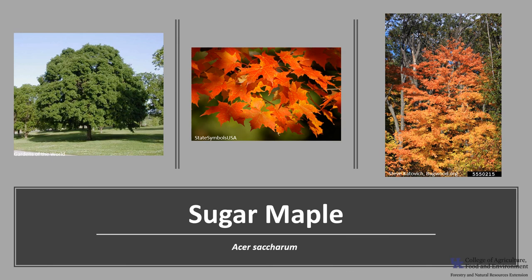Thank you for joining me to learn about the sugar maple. I hope you get the opportunity to get out into your woodland, local park, or neighborhood and enjoy the showy sugar maple.